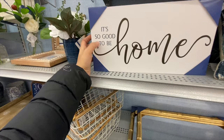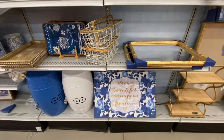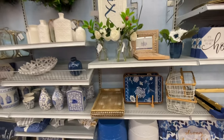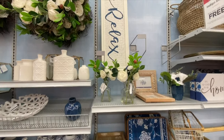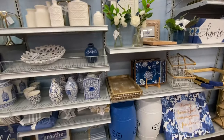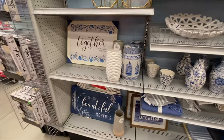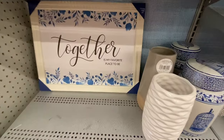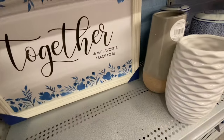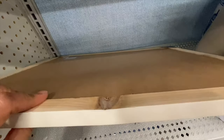I love this sign at $29.99 — 'It's So Good to Be Home' — love the font of 'home.' They have some florals to match the theme, and my second favorite sign in this section: 'Together Is My Favorite Place to Be.'